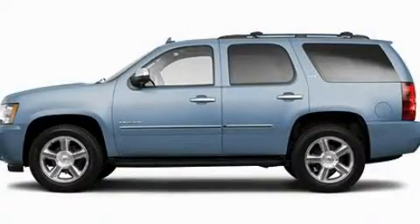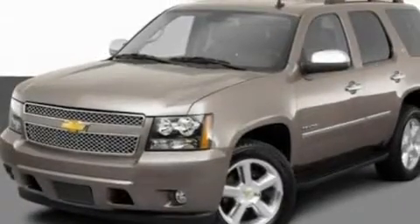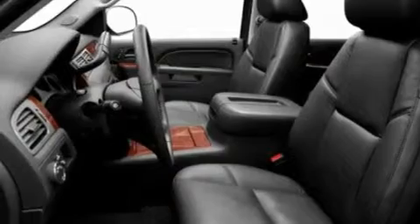This is a 2011 Chevrolet Tahoe, a vehicle with safety, comfort, and space. It has a 5.3-liter 8-cylinder engine and an automatic transmission.